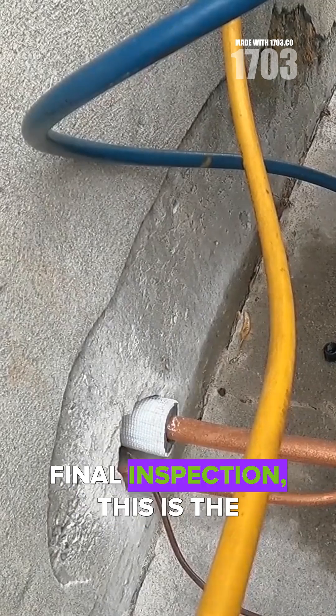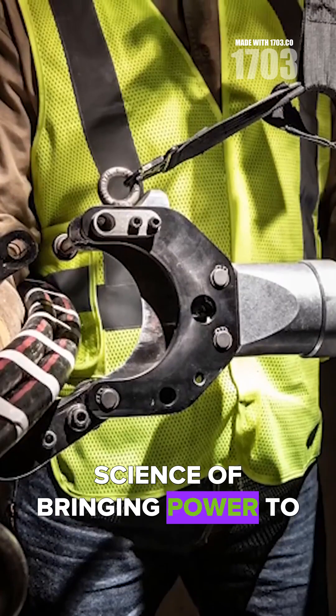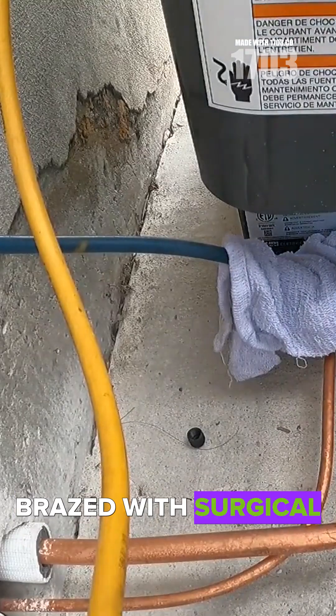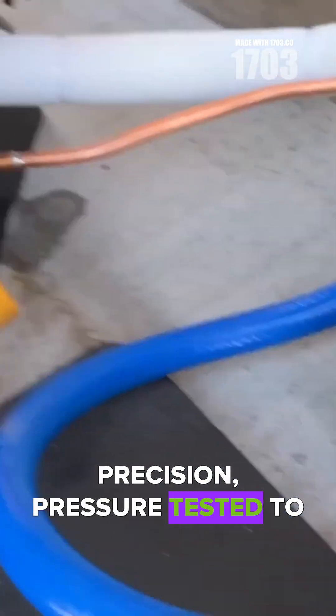From the first spark to the final inspection, this is the science of bringing power to life. Watch as copper lines are brazed with surgical precision, pressure tested to perfection.